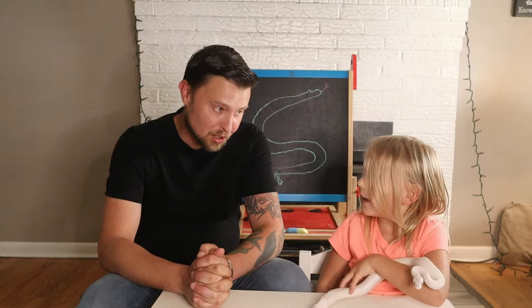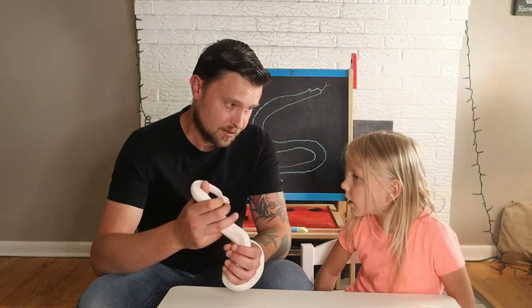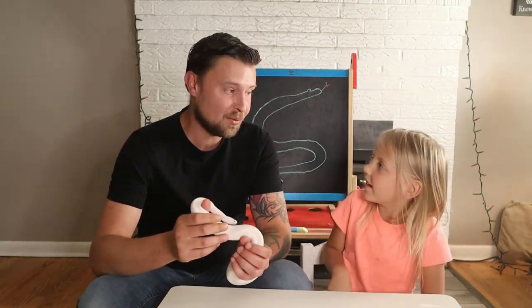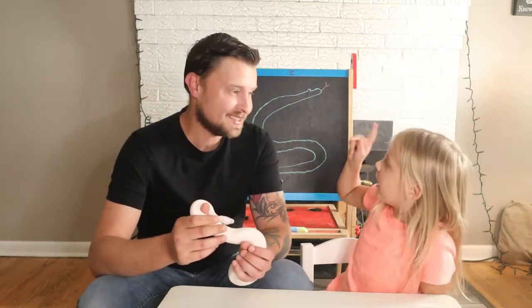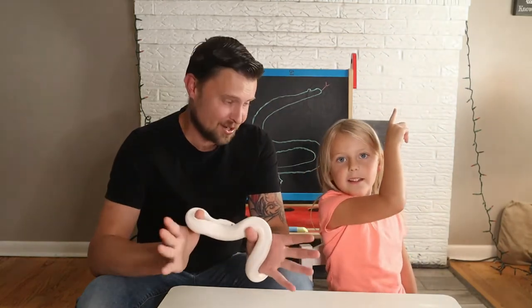Welcome back to our coolest prehistoric reptile series. Ready to get into it? Yeah, ready for some learning. Let's do some learning. Do you remember who our last prehistoric reptile was? The Wanambi, which if they want to watch that one, they can watch it right there. And if you want to watch this one, you can watch it right there. Or they can just stay on this screen.